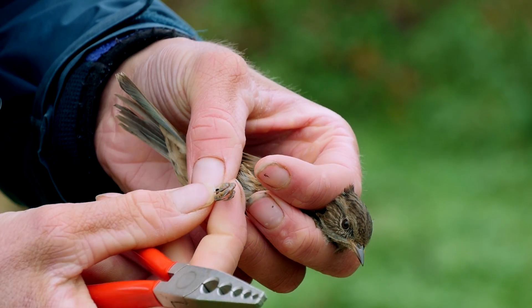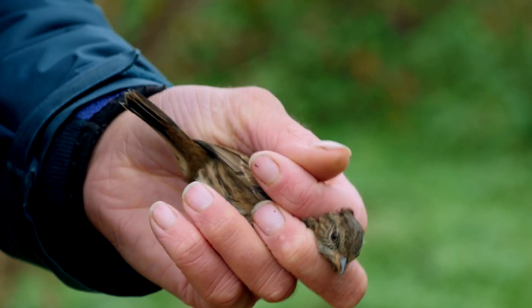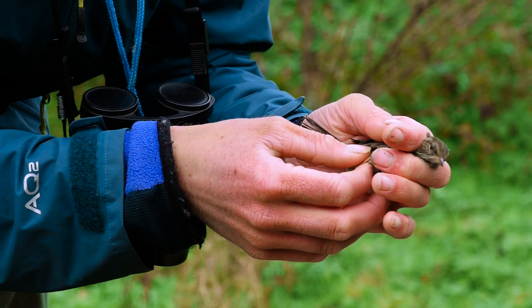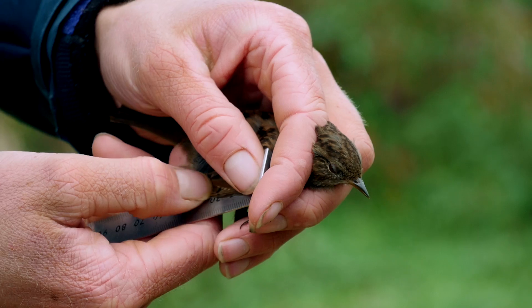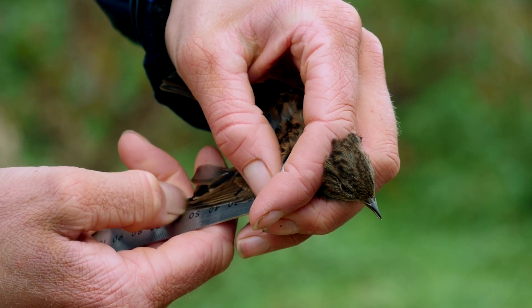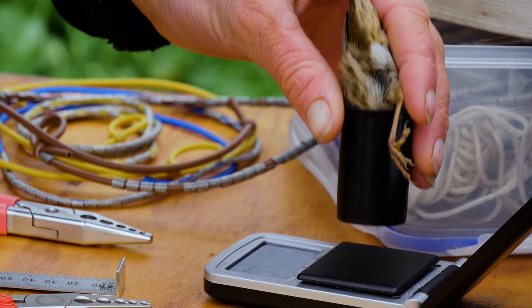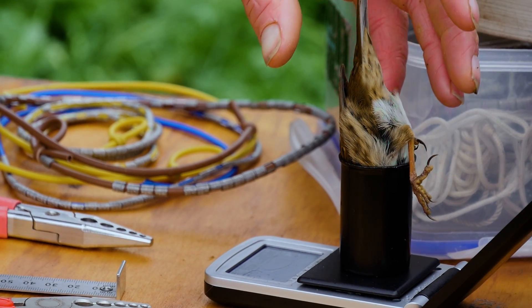Once we put the ring on, we want to find out a few details about the bird itself. First of all, we want to age it, try and use different plumage features, bare parts, colour of the eye, to find out how old it is. Then we want to take a few measurements and find out what condition the bird is in. So we want to look at fat and muscle, then we want to take a wing measure and also weigh the bird as well. All these details that we're getting and noting down are going to be sent off to the national database for the ringing scheme, which is run by the British Trust for Ornithology.